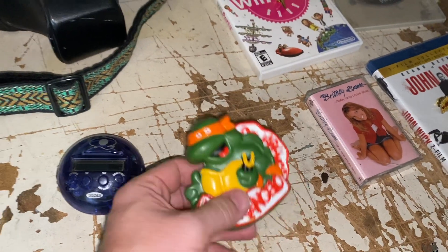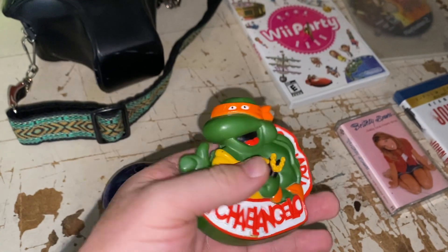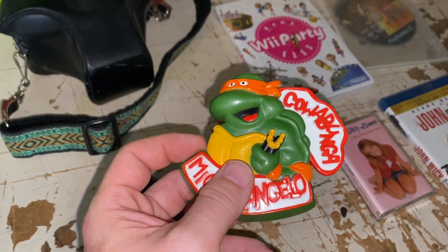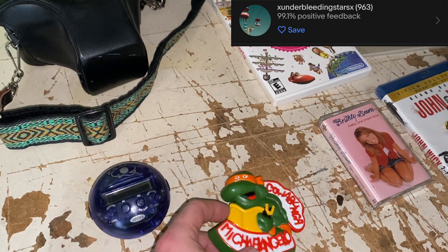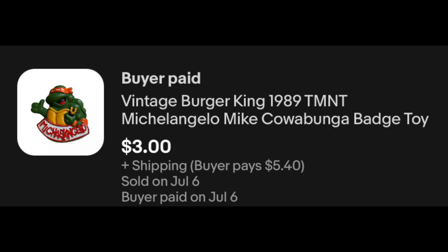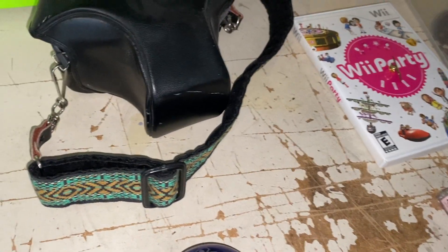We do have a viewer sale here — we got the old Michelangelo. See if we can get in there and see the cowabunga on one side and then the thumb up on the other. And this is going out to Kyle — Kyle and his wife, reseller team. Appreciate you guys watching so much. $3 plus shipping for that guy. I hope you enjoy a little vintage TMNT piece.